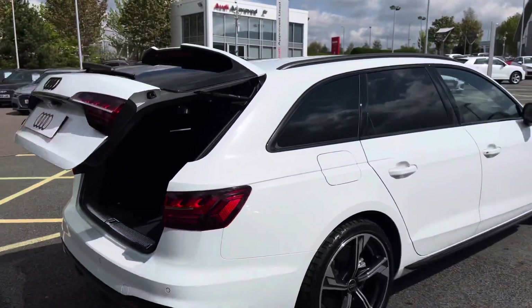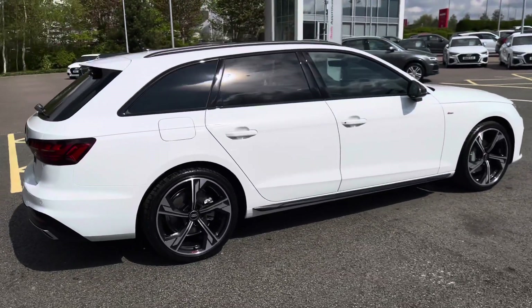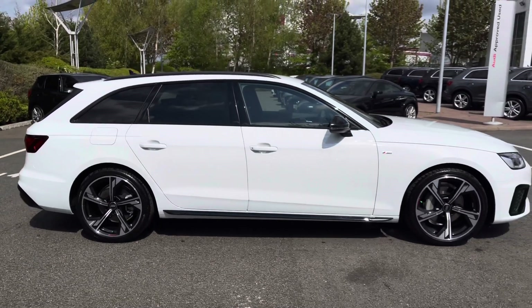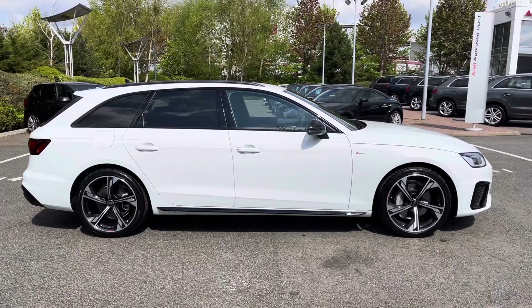As this is the Black Edition model, this Audi A4 features the black styling pack throughout. We have the black Audi ring badging, privacy glass to the rear and rear side windows, the black radiator grille, roof rails and door mirror housings.